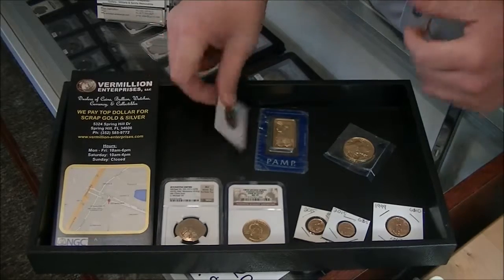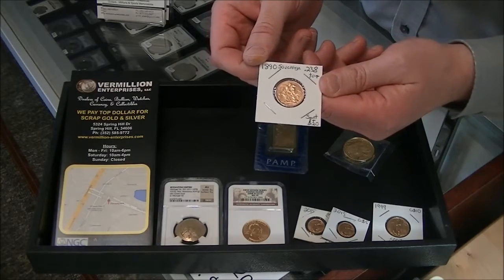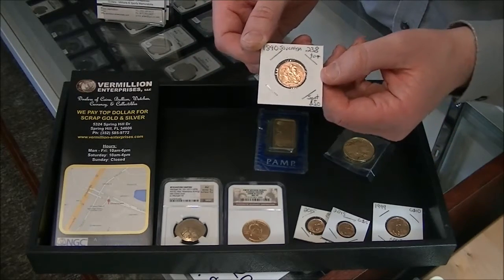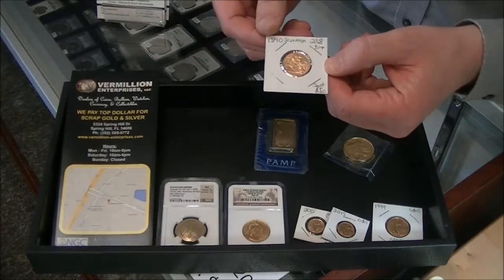There's also a lot of foreign gold out there. Here's an example — this is a sovereign from 1890. This has .238 troy ounces of actual gold. Nothing numismatic about it. We charge the spot price of gold plus $20 for these. They're 22 karat gold and they trade for just their gold weight.